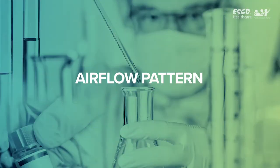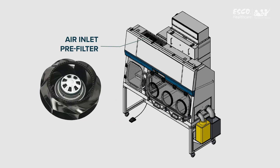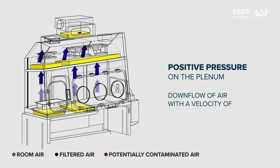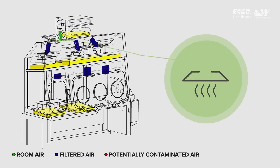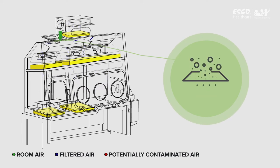Airflow Pattern: Ambient air is pulled through the inlet pre-filter and main filter via the main fans at the top of the isolator. This creates positive pressure on the plenum, providing a downflow of air at a velocity of 0.40 meters per second ±20%. At client request, 0.45 meters per second ±20% downflow velocity is also possible. The pre-filter extends the life of the filters by trapping larger particulates that could clog the main filter.